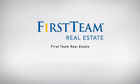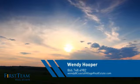At First Team Real Estate, our wide selection of listings helps you find a place you'll feel right at home in. This video is brought to you by your real estate agent, Wendy.